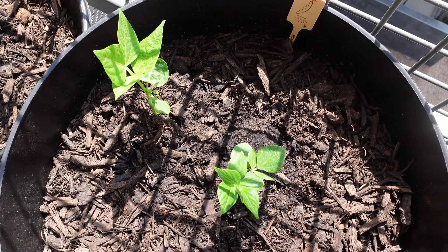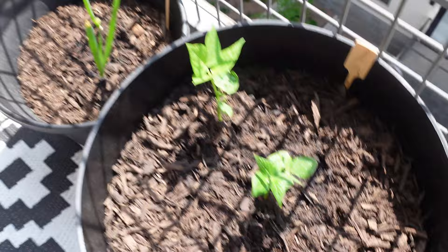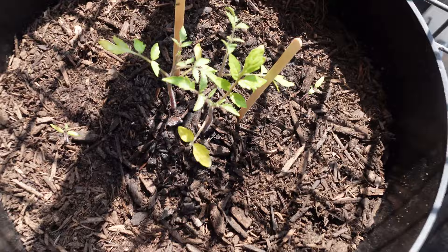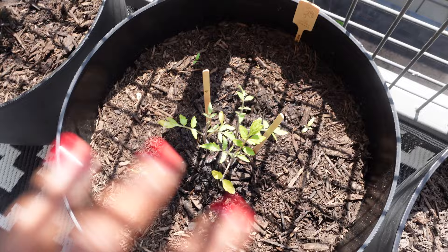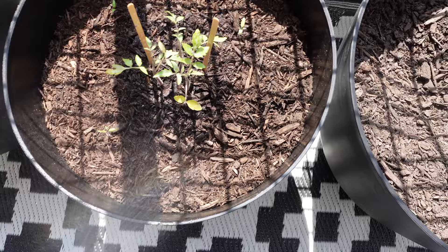The green beans look like they're doing really well, especially that second one — the second one looks so so good. The first one still looks good too, but that second one that came after is so big. The green onions are just here doing their thing. The cherry tomatoes I'm a little worried about because they were looking really good up until honestly the last few days, but there are a lot of bugs out right now.